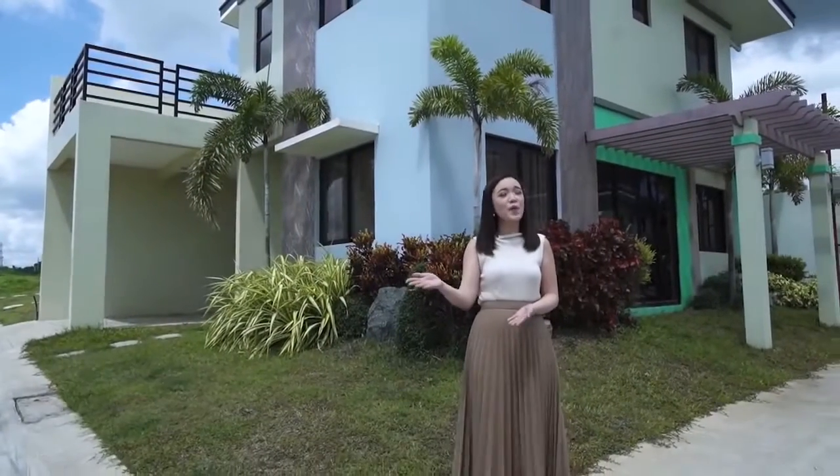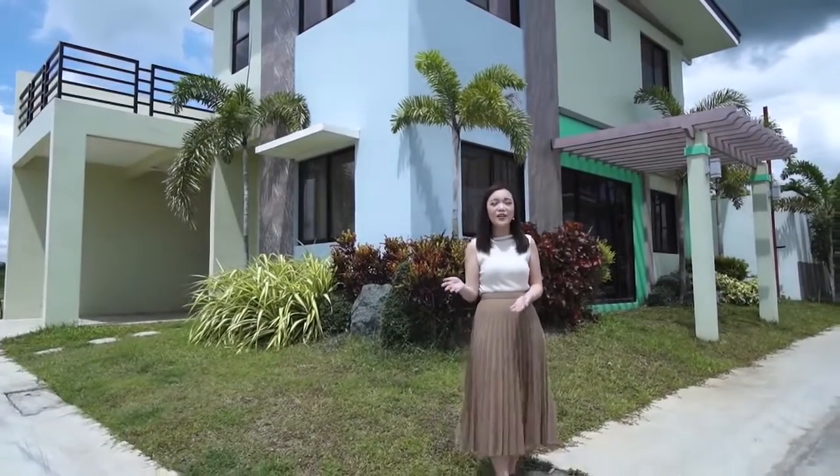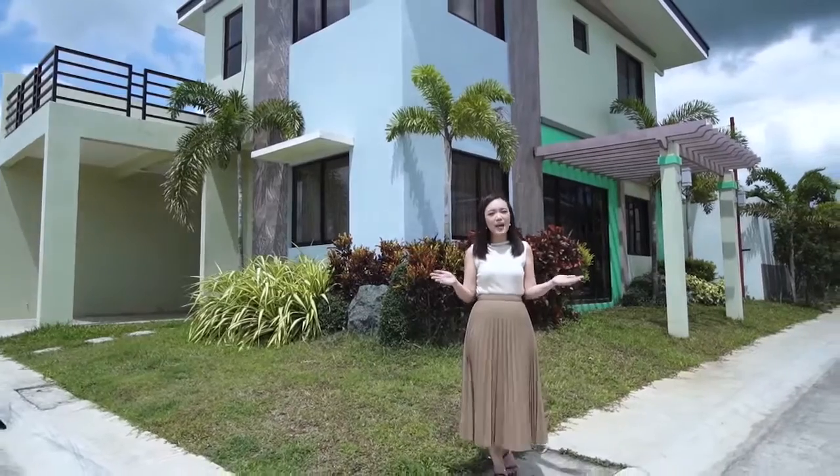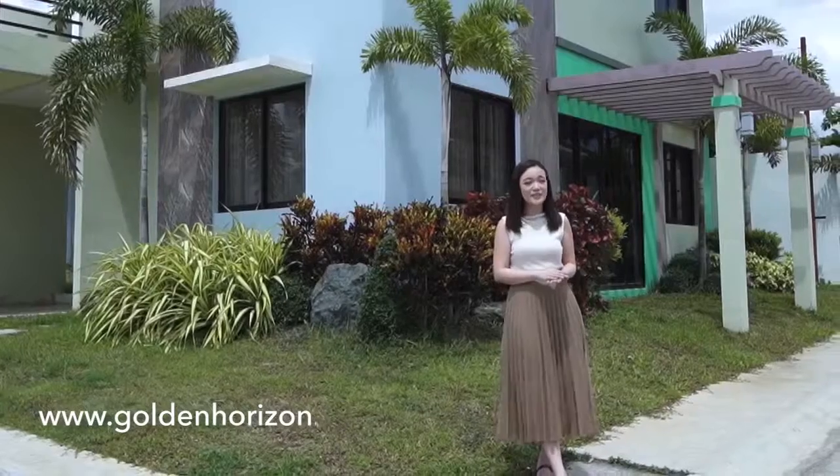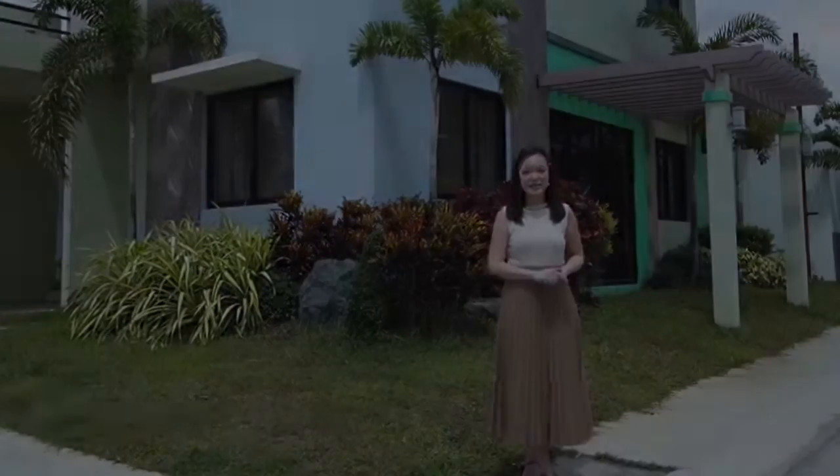If you do want to inquire more and learn about the project, all you have to do is visit our webpage at www.GoldenHorizon.ph. Like us on Facebook at Golden Horizon Community.